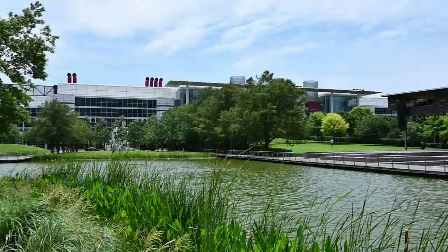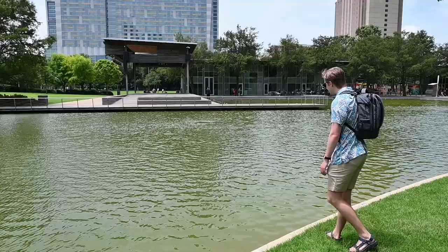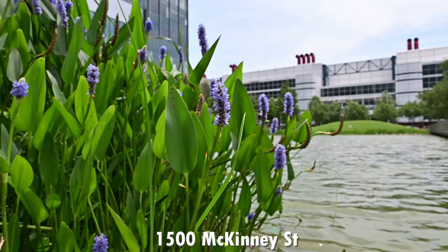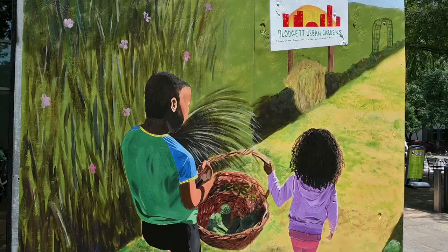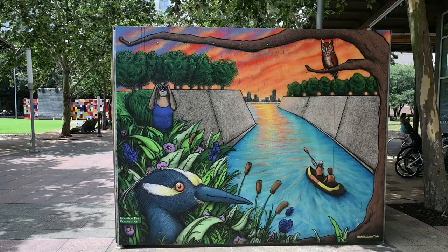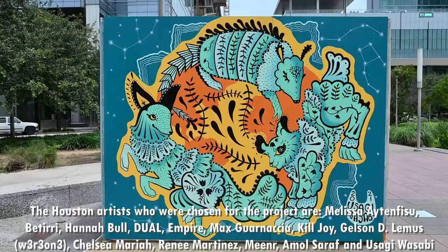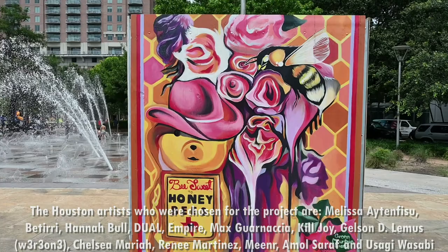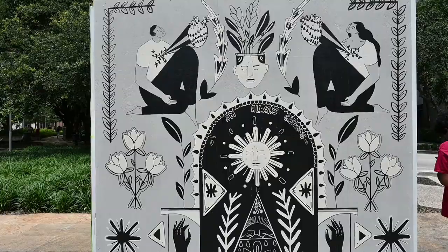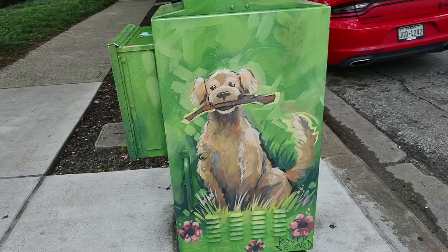Discovery Green is a 12-acre park right in downtown Houston, open to the public. This year during Earth Day, 13 Houston artists completed murals celebrating the richness and diversity of our community, culture, and natural environment. The 13 artists were chosen from 111 applicants, and their work is displayed at the park until October 2021. There are a bunch of different murals — all very unique, colorful, beautiful, and symbolic.